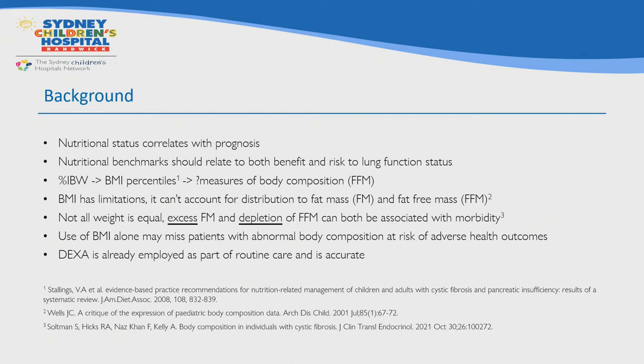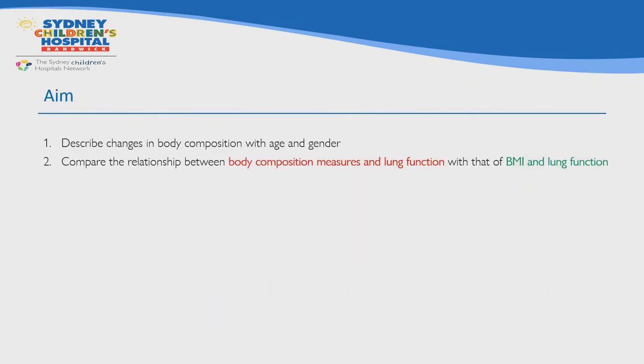Initially we used percent of ideal body weight; in 2008 Stallings et al. suggested replacing this with the BMI method as it more closely related to FEV1. As the evidence base continues to evolve, it's now been suggested that BMI should perhaps be replaced by measures of body composition such as fat-free mass, which may have an even stronger association with FEV1. In the general population, fat-free mass is inversely associated with mortality and is likely to have a positive influence on respiratory musculature. The use of DEXA is opportunistic, as we already use it to assess bone mineral density.